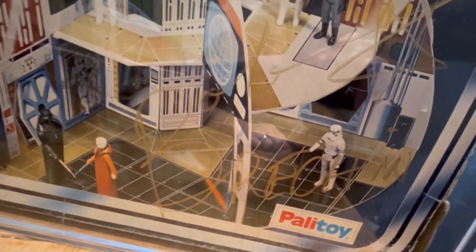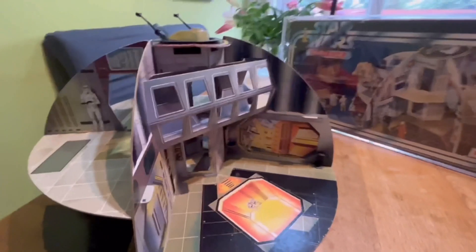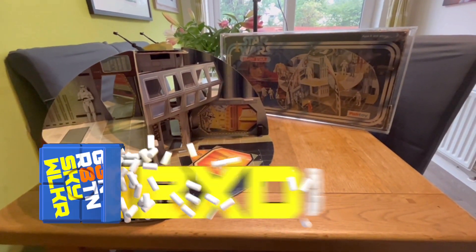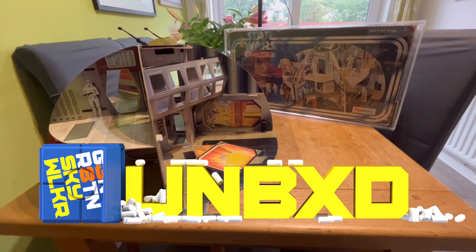So I've got the complete package now — super happy with this. I hope you've enjoyed this video and I will be back soon with another unboxing. Until then, we are Generation Skywalker: all eras, all passions, all Star Wars. Thanks for watching, I'll see you next time.